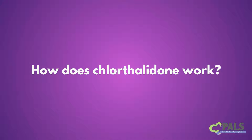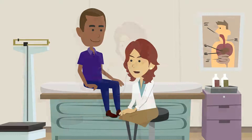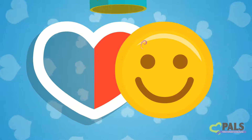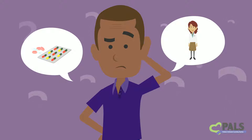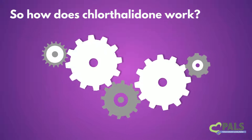How does Chlorthalidone work? Now that your doctor has told you that you have high blood pressure, he or she has probably suggested that you start taking medicine to lower it. The idea is simple: less pressure, more health. Chlorthalidone is one of the medicines your doctor may have suggested. You probably have a lot of questions about this new medicine. So, let's go over how it works.